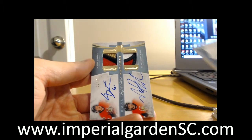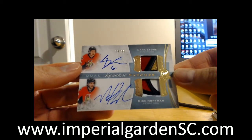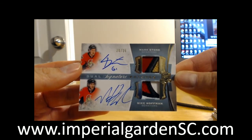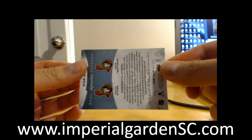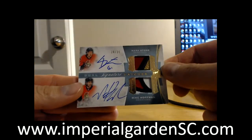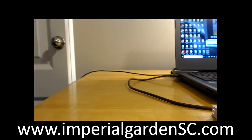And finishing it up with a nice three-color dual signature patch of Mark Stone and Mike Hoffman, going out to Ottawa — a nice hit there for the Senators. Originally supposed to be in 15-16 Cup but they put it into 16-17. Nice colors on it though. So there we have it, guys.